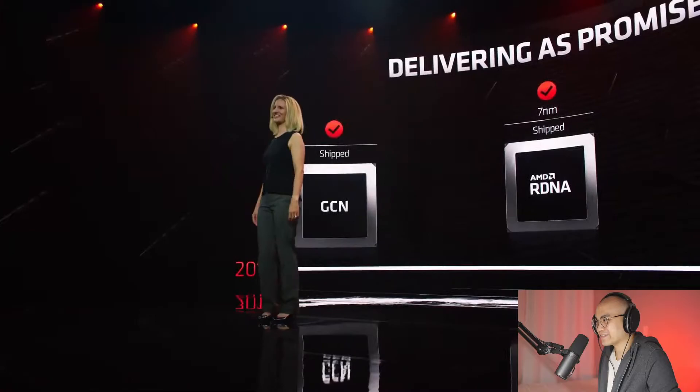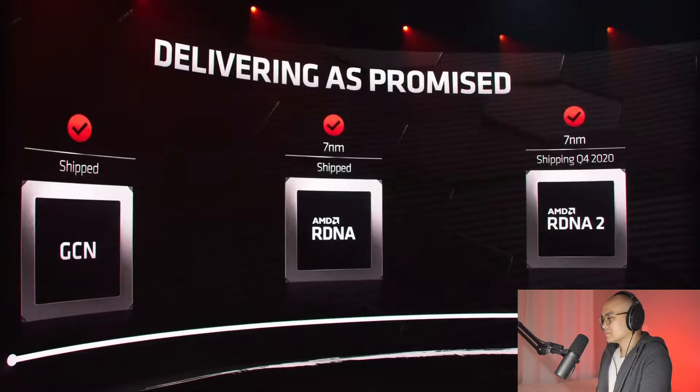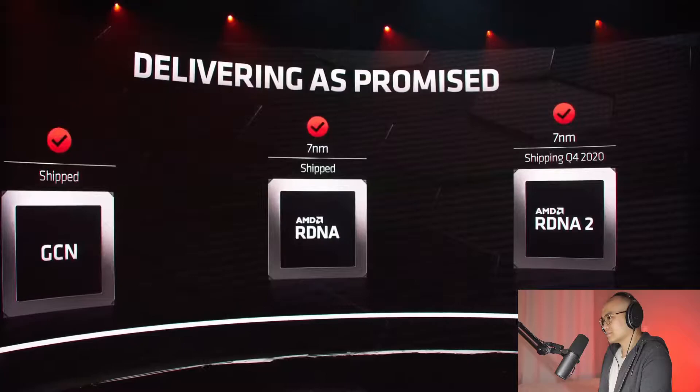Thank you, Lisa. Our graphics architecture roadmap has a clear goal: gaming leadership across the ecosystem. GCN was a great architecture but we knew we needed to rethink graphics and build the best engine for the future — a set of technologies that game developers could use across all platforms. The first major step was RDNA, introduced last year, using a 7 nanometer process node. With RDNA2 we combined our expertise in CPU design, deep gaming history, and broad ecosystem partnerships to build the gaming architecture for all gamers across console, PC, and beyond.